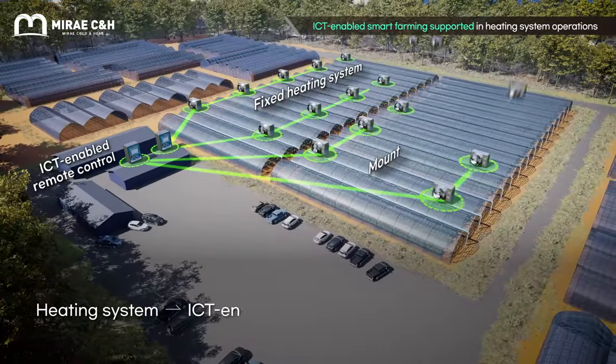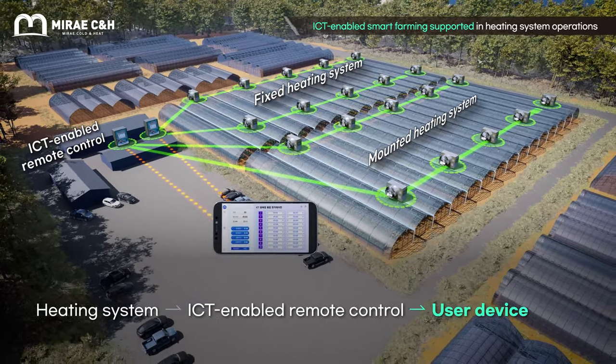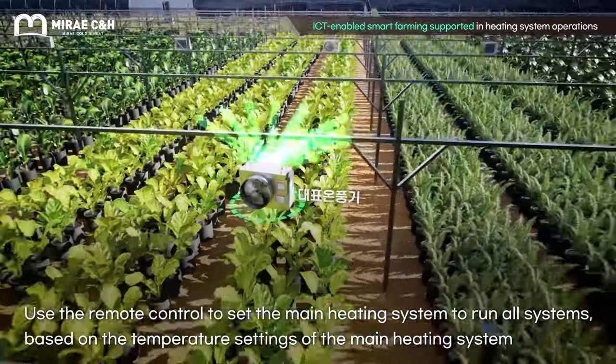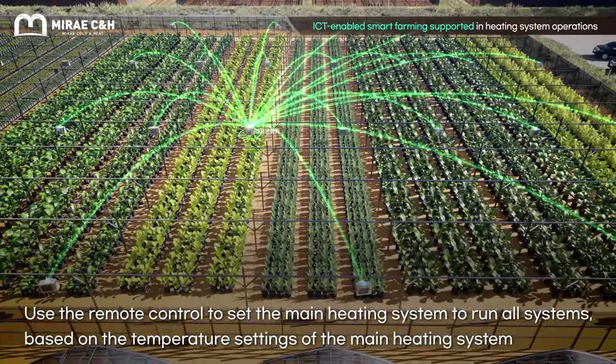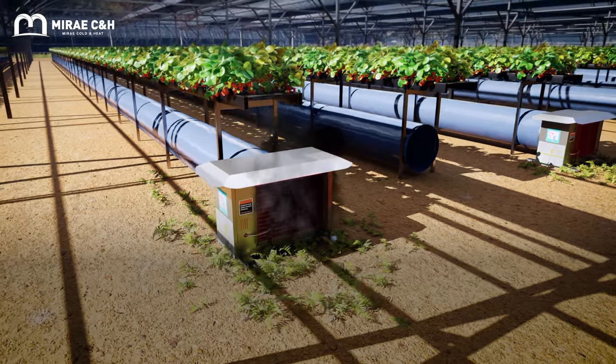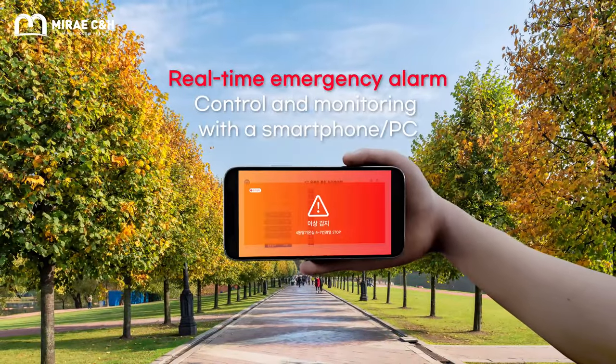Smart farming technology optimizes your farming environment and enables real-time, remote, centralized control. The integrated control function applies to set areas — set and operate a master heating system, and all other heating systems in the area will follow. Real-time alerts on your smartphone enable you to take immediate action in an emergency.